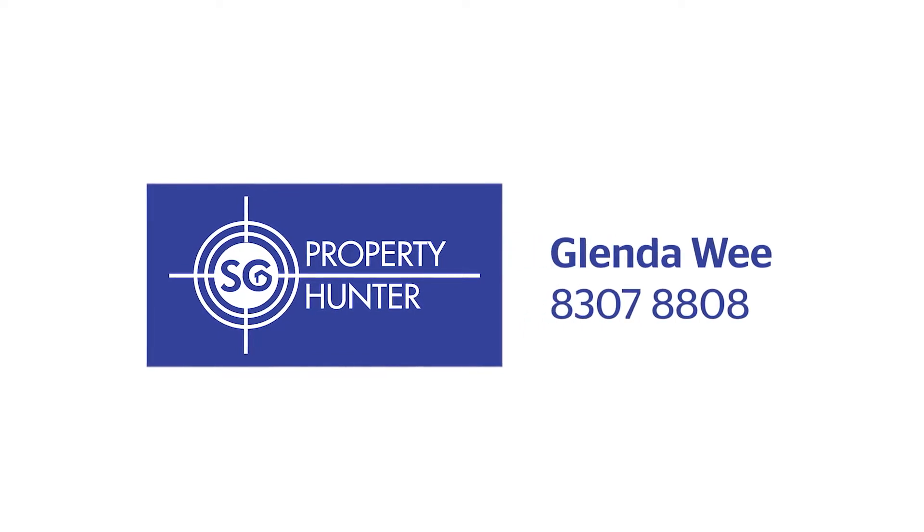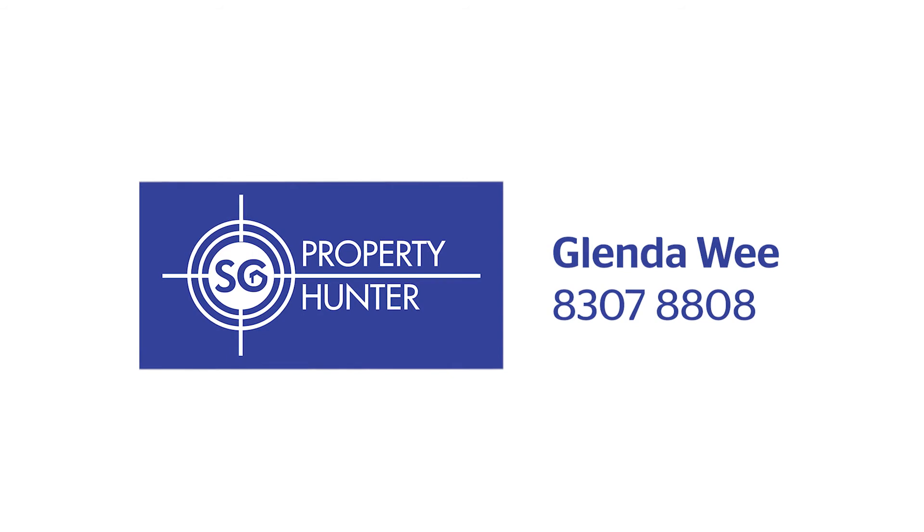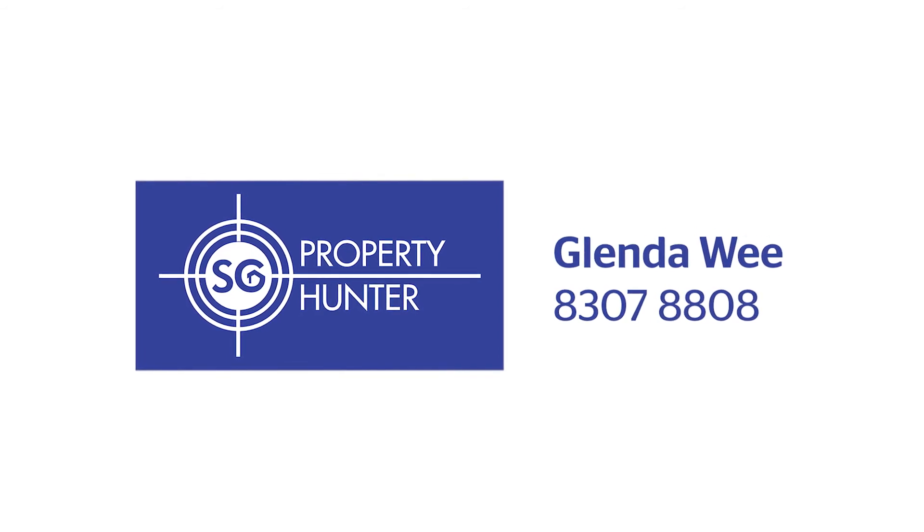To view this lovely unit, please call me now on the number shown on the screen. I'm Glenda Wee. Thank you, and see you next time.